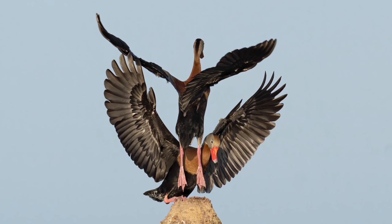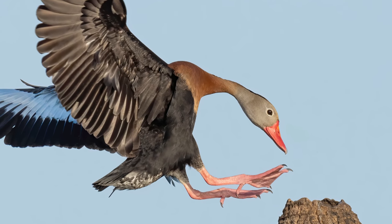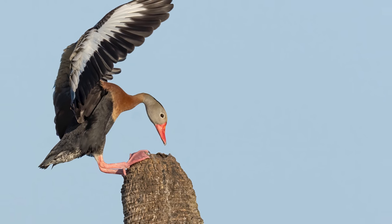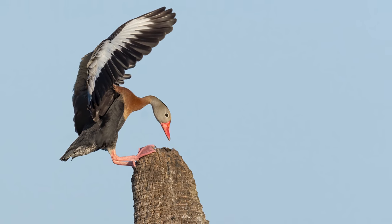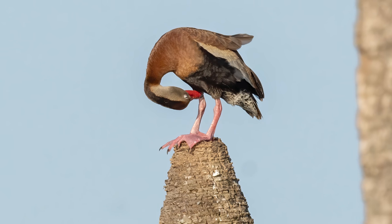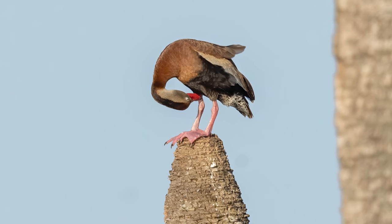A fast shutter speed pauses time and lets us take a closer look at these impressive birds' wings and feet. These ducks have some seriously sharp nails — they need them to dig into those palm trees when coming in for a landing. And of course there's always one in the bunch who just has to be a little different. I'm not too sure what's going on with this one — maybe it's just a zen moment.